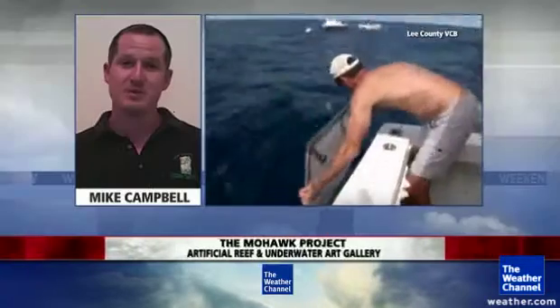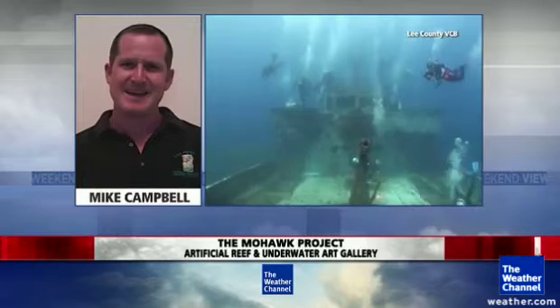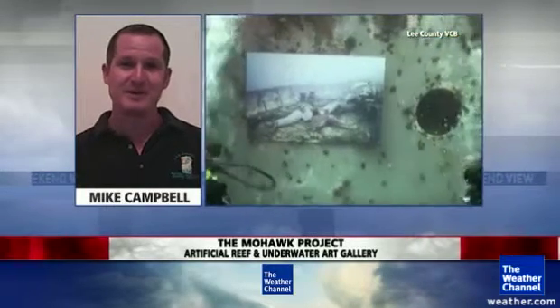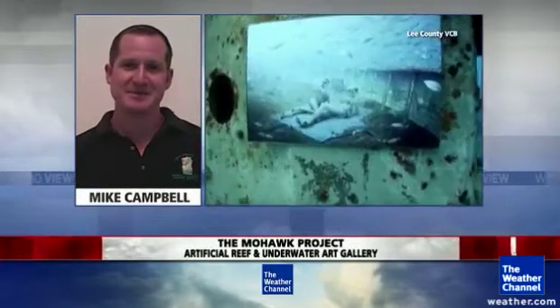Well, last year we sank the Mohawk as a Veterans Memorial Reef, and a photographer from Austria came, photographed the ship, and came up with these very unique art pieces to put on the ship. It's a really special project because it brings together two communities that aren't normally meant to be together, which is the art community and the diving community.